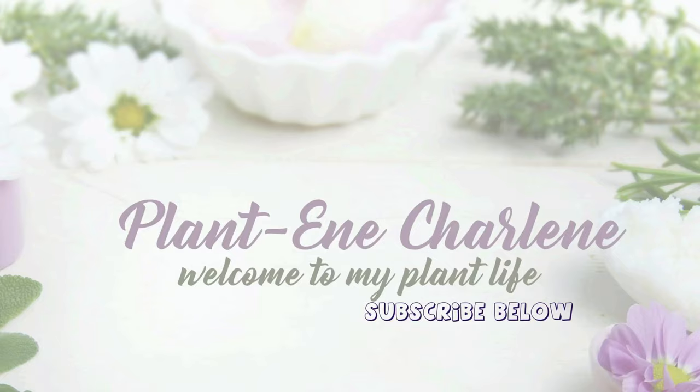Hi everyone, it's me, Plantine Charlene, and today's video will be about my small ficus collection. As always, I want to give a shout out to all of the people who have subscribed to my channel, watched my videos, liked, commented, shared, or clicked the bell to know when a new video has posted. I appreciate you all. Thank you.